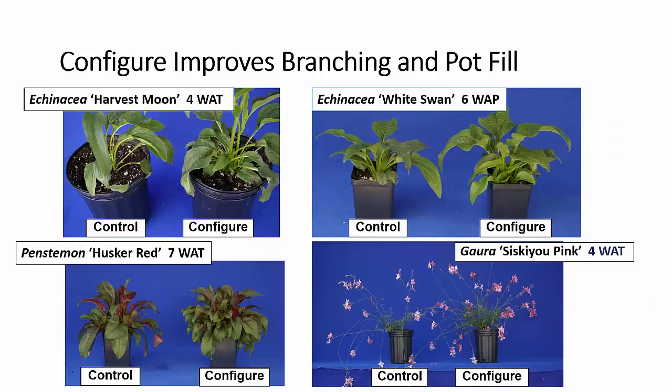Let's talk about using branching enhancers for increased branching of the plant and faster pot fill. Configure is the one that's most effective on the perennials we've been working with. Initially we started using it on echinacea and found most of the cultivars to be very responsive. We also found quite a few of our other perennials to be very responsive to a single or double application of 600 parts per million Configure. Again, you get increased pot fill, faster pot fill, so you can get plants earlier to market.